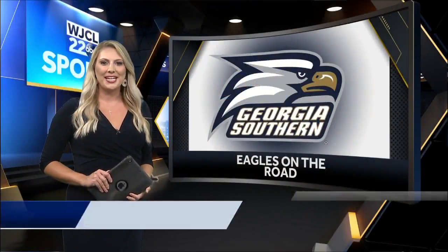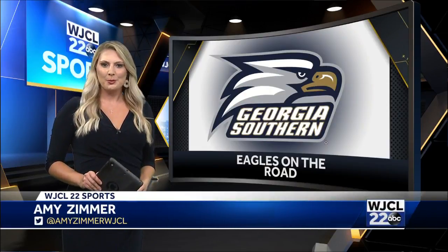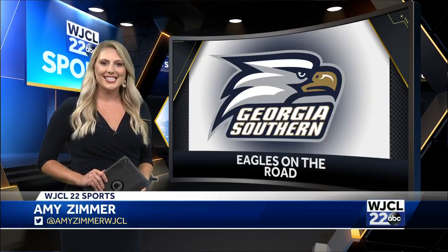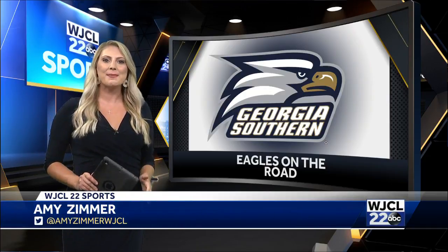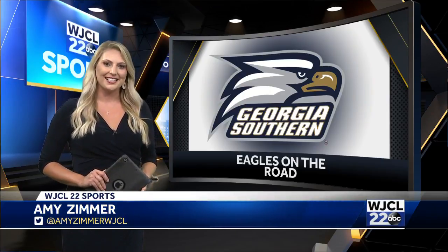It was the biggest college football weekend yet this season as the SEC made its return. But first, we begin with a Sunbelt showdown between the Georgia Southern Eagles and 19th-ranked Louisiana. This game came down to the final seconds. Our Big Frank was there and has the highlights.